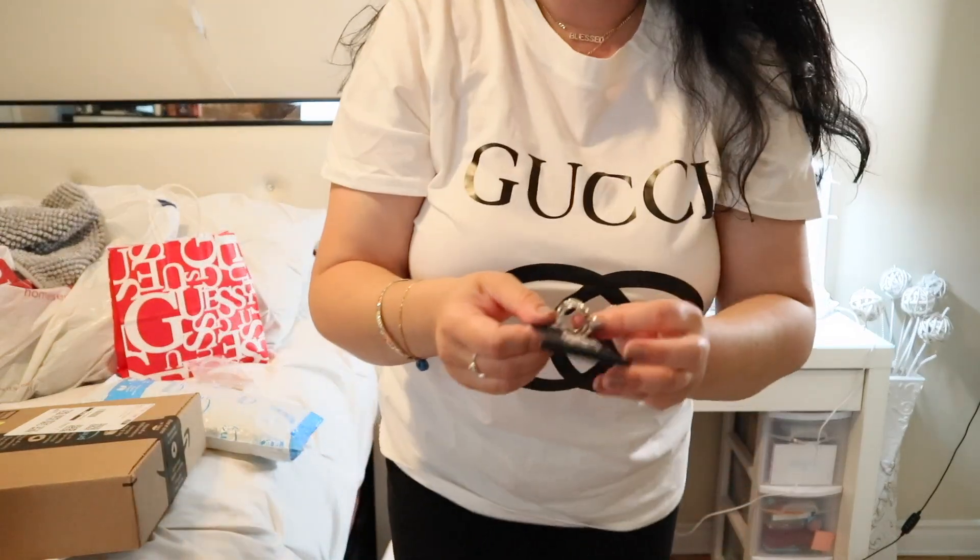From Guess I also bought these rings. I love rings — I know these aren't silver but I found them really cute.